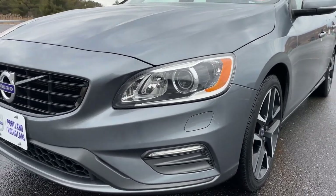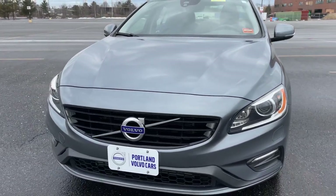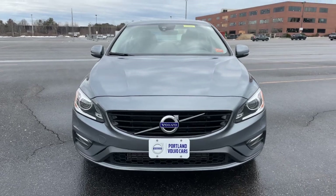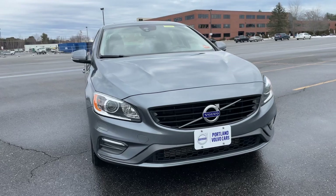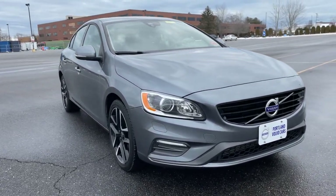Hey guys, Heather here from Portland Volvo with a 2018 Volvo S60 T5 Dynamic. This all-wheel drive sedan has just over 41,000 miles on it.